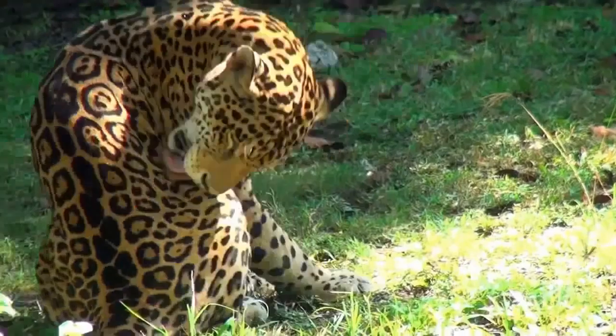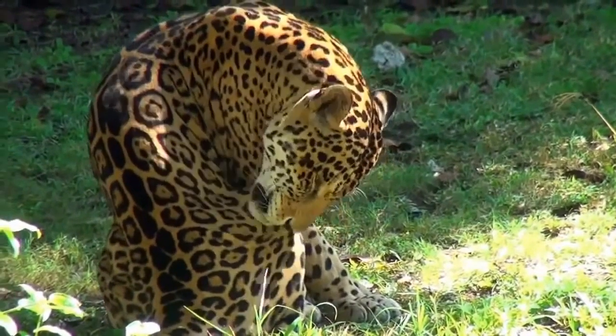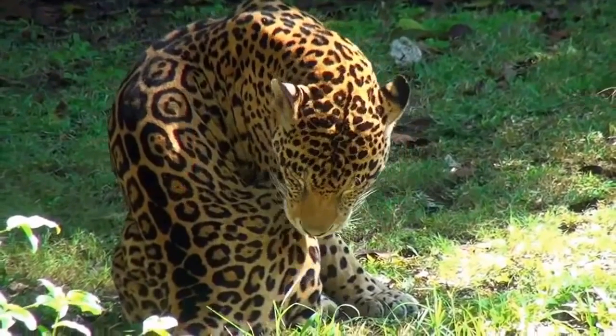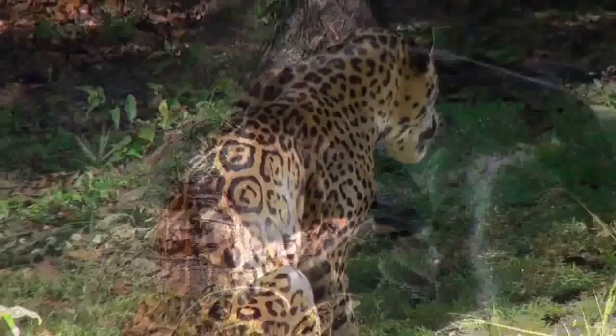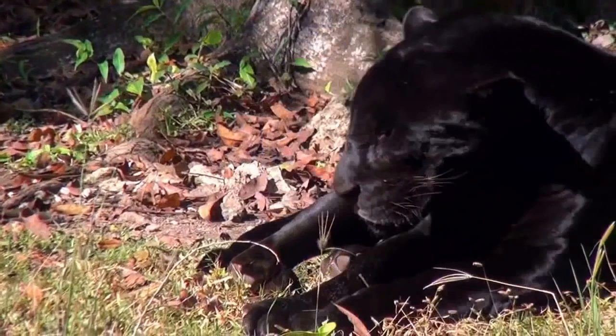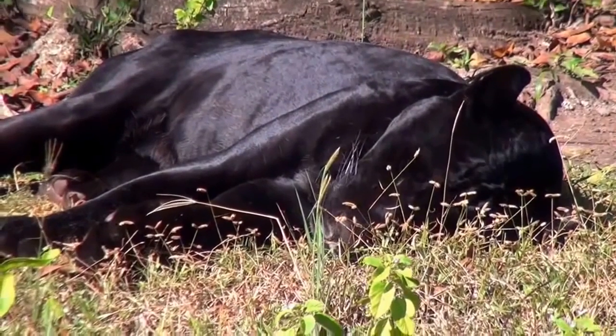Although jaguars are diurnal, they nevertheless spend half the day at rest, as we see here. When hunting, they sneak up on their prey, killing it with a powerful bite after a brief chase. The jaguar's menu consists of nearly all mammals native to the jungle, and even fish or small caimans.